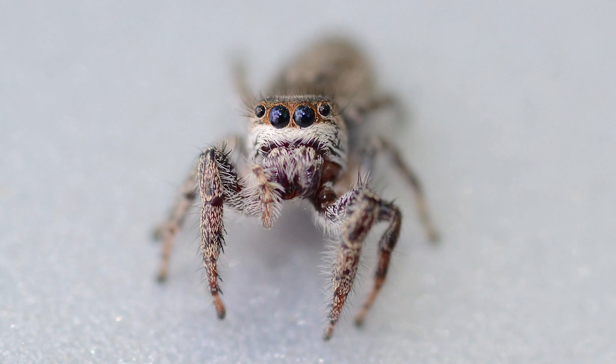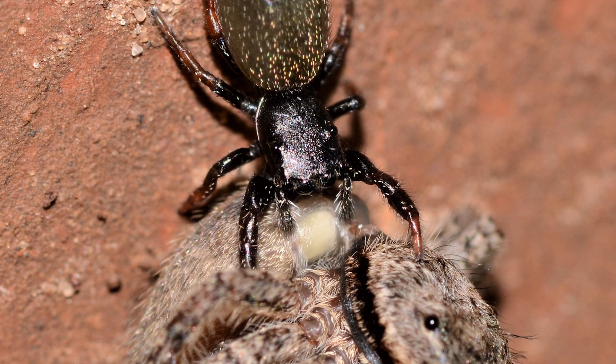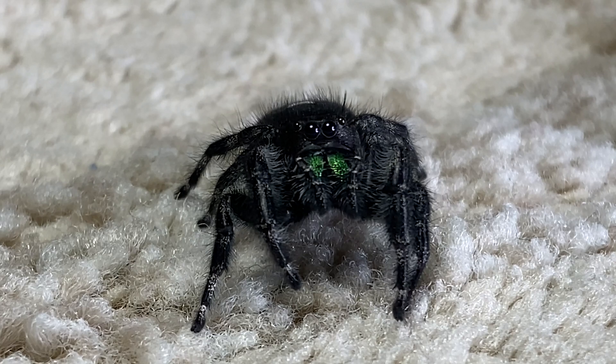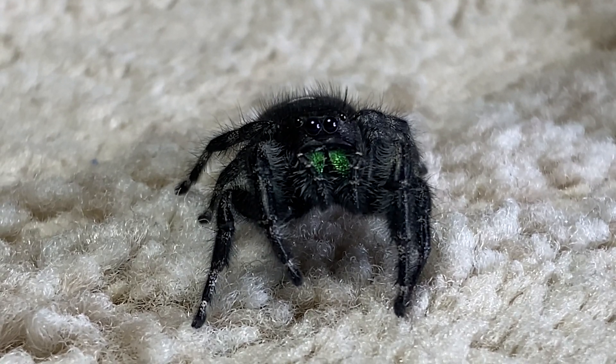There are more than 6,000 known species of jumping spider around the world, and about 350 species that can be found in North America north of Mexico. For this video, I'll be featuring maybe a dozen species — a mix of common and not so common jumpers. These spiders don't build webs, and they get their name because they can jump long distances onto prey and to escape predators.